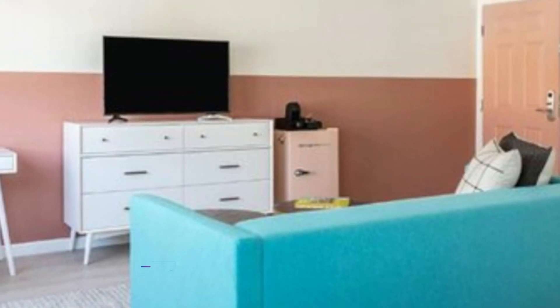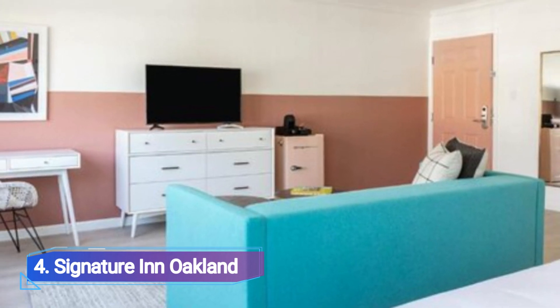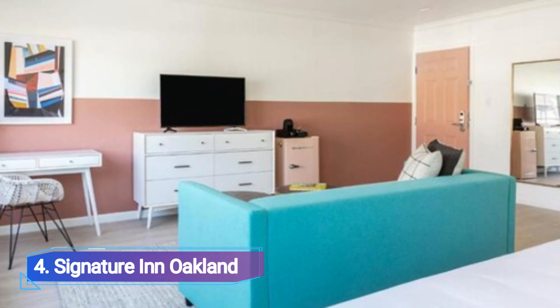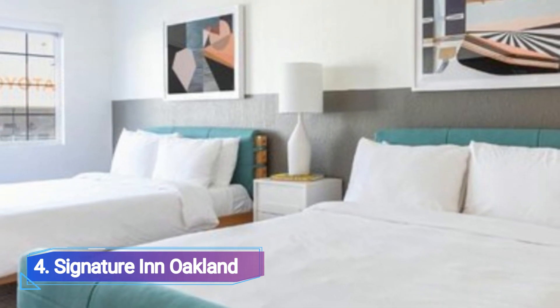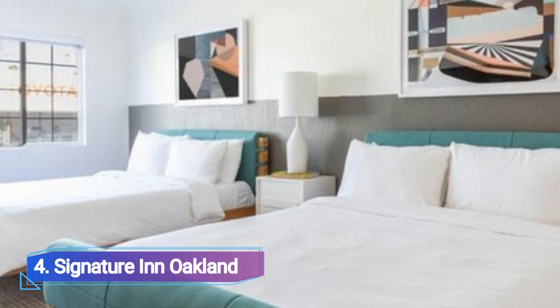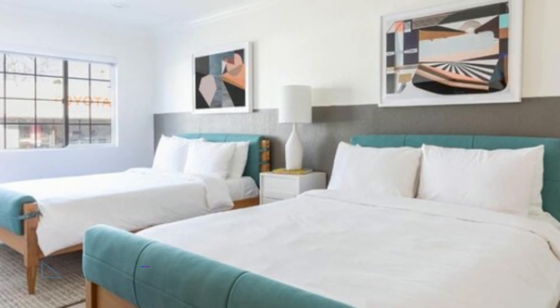Number 4: Signature Inn Auckland. The Signature Inn Auckland may be the ideal choice if you're looking for inexpensive places to stay in Auckland. These updated motel rooms are equipped with everything you need for a comfortable stay. The antique guest rooms have comfortable beds, eye-catching artwork, a designated workstation, retro mini-fridges, and huge flat-screen TVs.